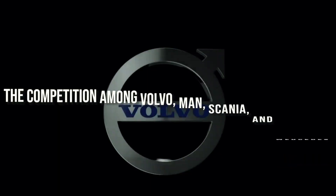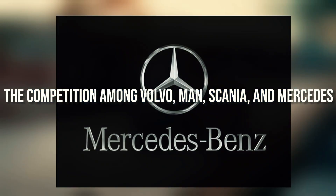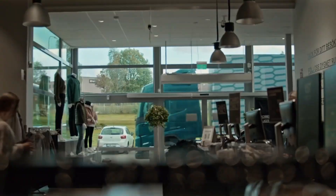Hello and welcome back to our channel. In this video, we will talk about the competition among Volvo, MAN, Scania, and Mercedes for the best truck interior. Let's get started now.